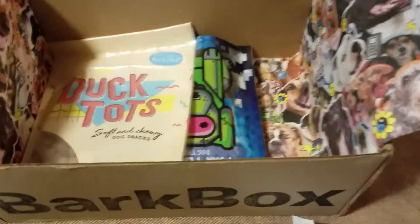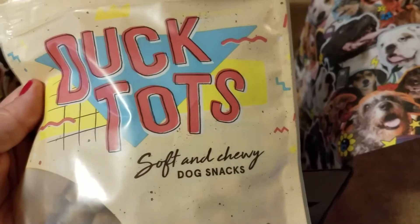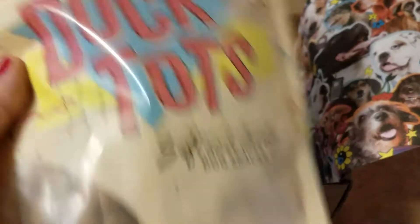But these my dogs will eat. See how tiny they are? They're called Duck Tots — soft and chewy dog snacks. I just absolutely love their packaging. It's a really nice size too.